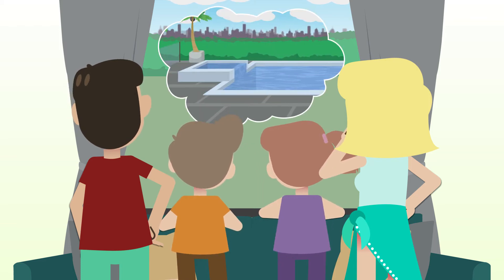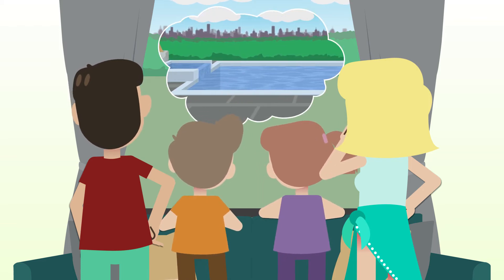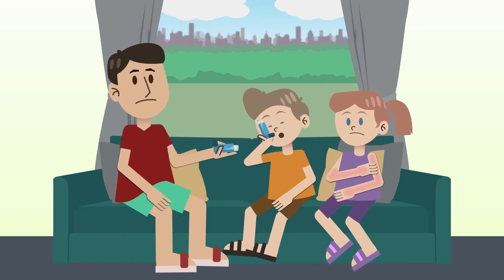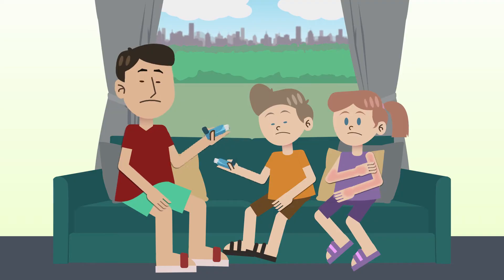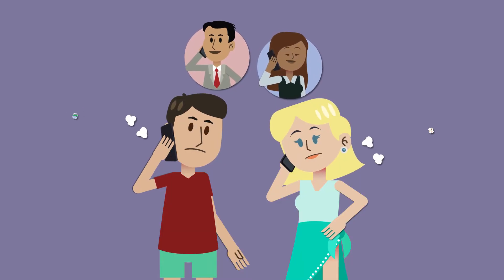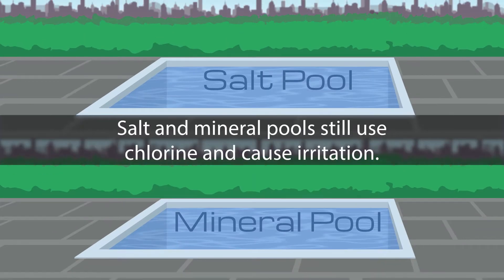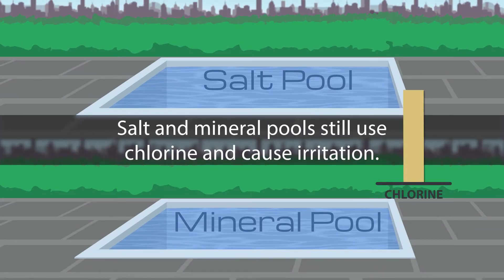Dick, Jane and the family want a new swimming pool. But like one in three Aussies, Dick and his son Jack suffer from asthma, while daughter Gemma has a skin condition. The pool builders they've spoken to each suggested a salt or mineral pool, but these are still chlorine pools that can cause irritation.